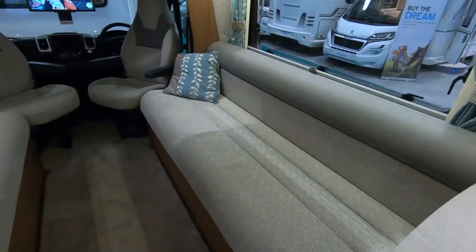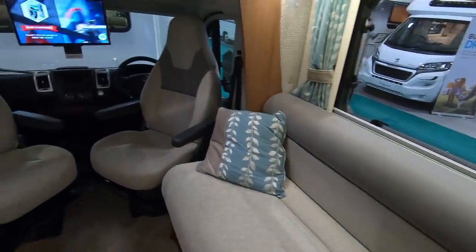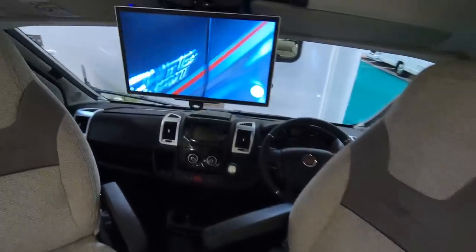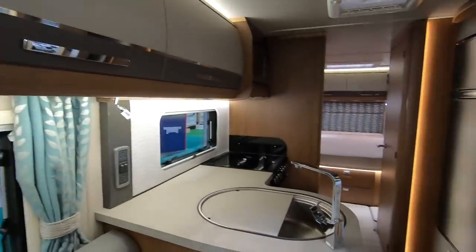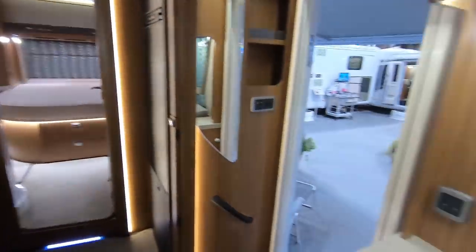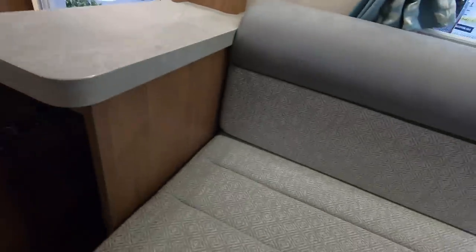A key feature of this is this massive sofa — absolutely massive, that must be a six-foot sofa. And a lot of these Autotrails have all these cupboards all the way around — lots and lots of cupboards. So if you're full-timing or something along those lines, you won't want for storage space.